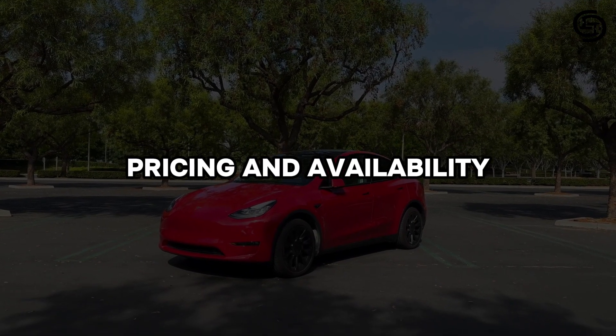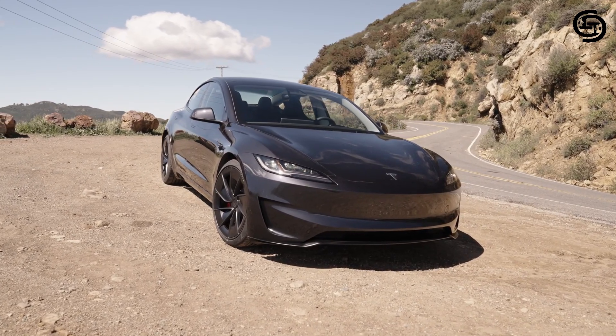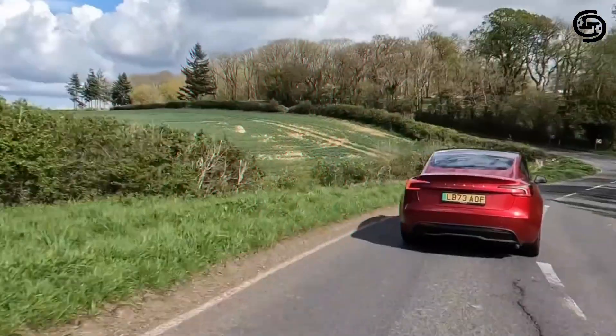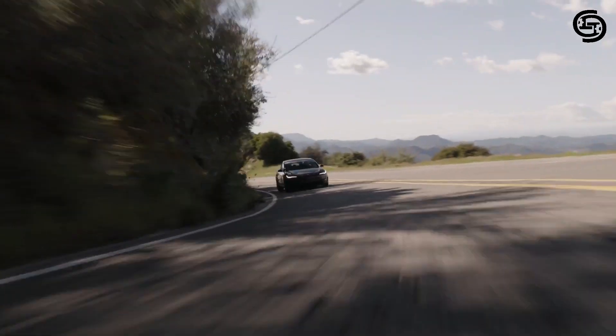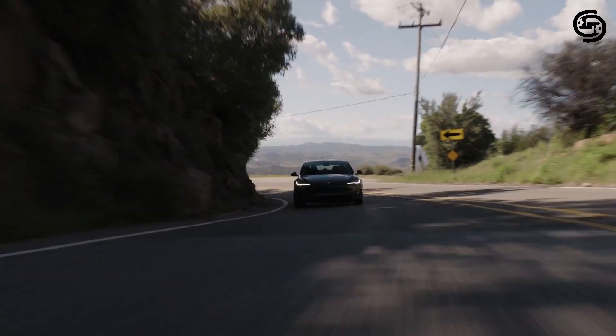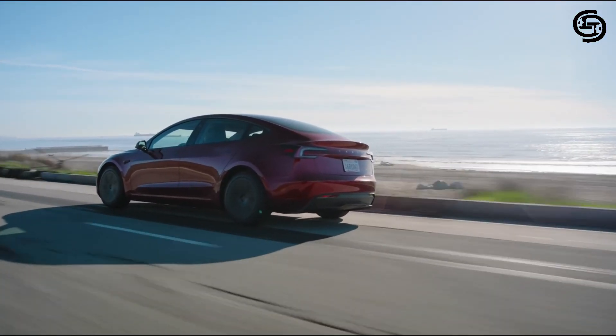Pricing and availability. The 2024 Tesla Model 3 starts at $40,630 for the base RWD configuration. The long-range AWD starts at $54,630. Keep in mind that these prices may vary depending on options and any available federal or state tax credits.